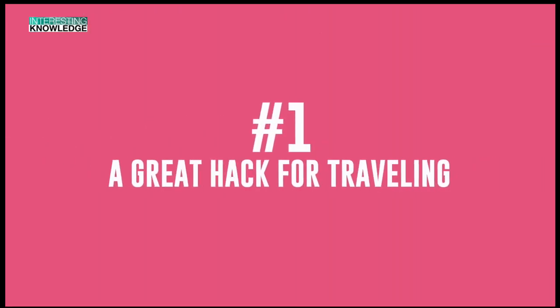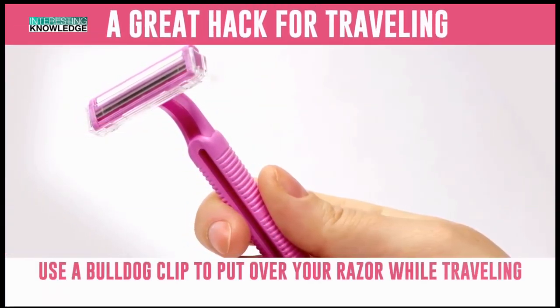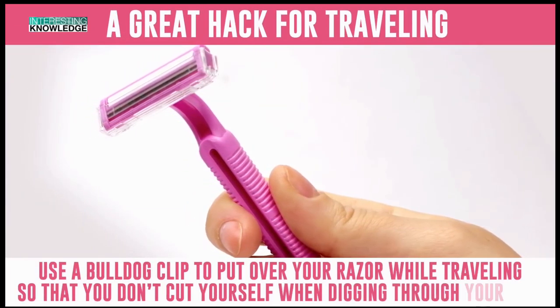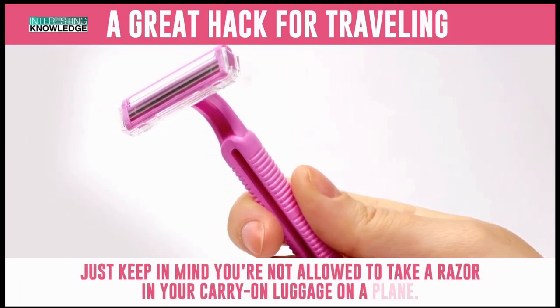Number 1: A Great Hack for Traveling. Use a bulldog clip to put over your razor while traveling so that you don't cut yourself when digging through your bag. Just keep in mind you're not allowed to take a razor in your carry-on luggage on a plane.